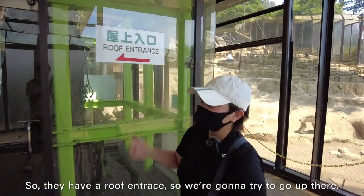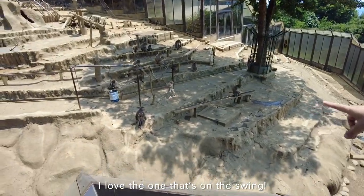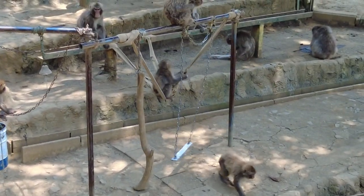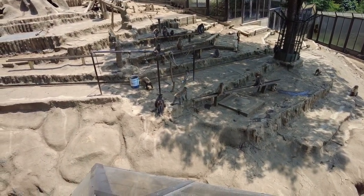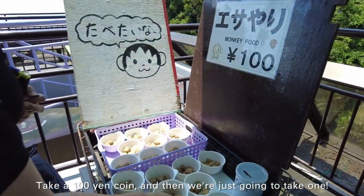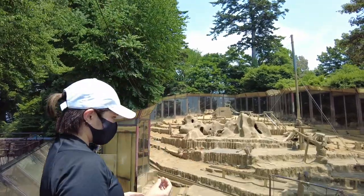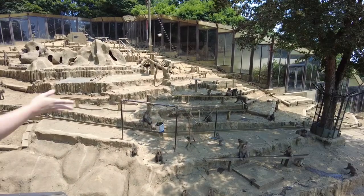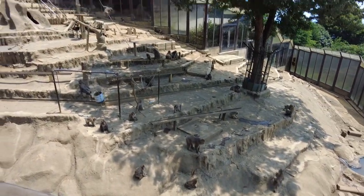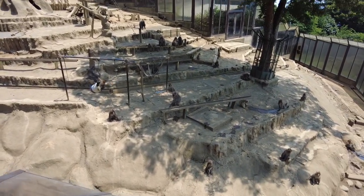From the roof area there's a great view of the monkeys. We took 100 yen and fed them what looks like a cookie or biscuit. He's eating it — success! Now we've finished with the monkey park and we're going to go through the wild plant garden.